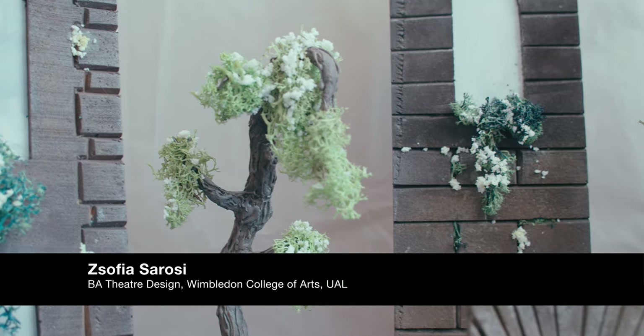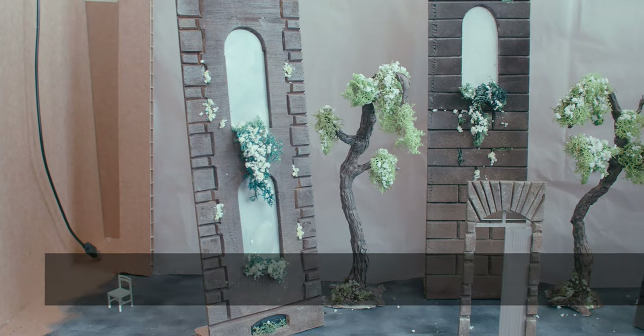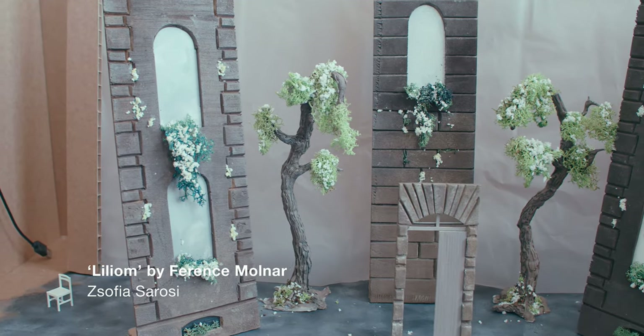Hi, so my name is Joffia, and this is my final model that I did for the play called Lilium, which is a Hungarian play on which the musical Carousel is based on, and since I'm Hungarian, this is like a special project for me. Thank you so much for watching!